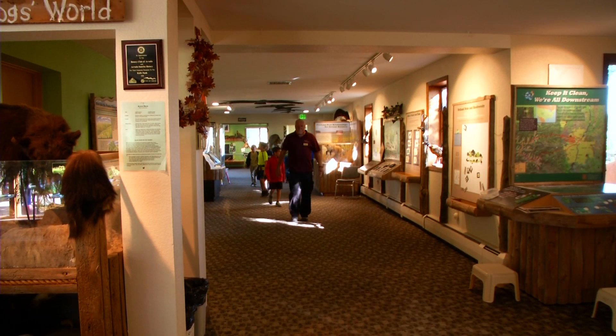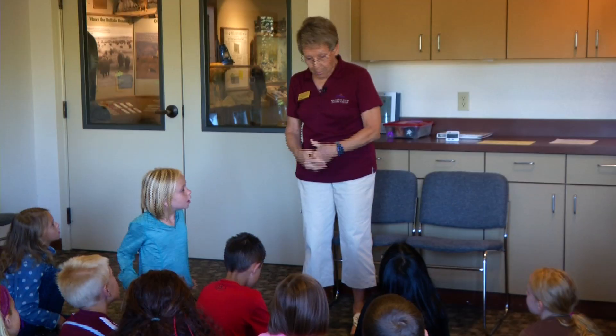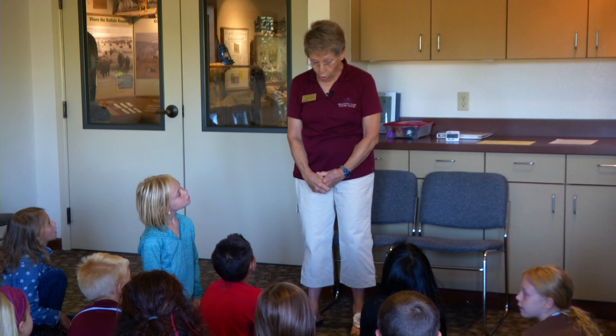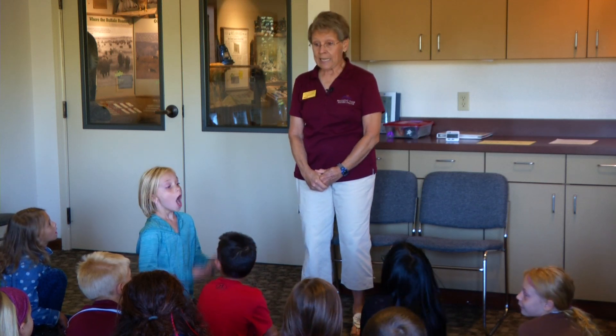The volunteers here are, of course, the lifeblood of a nature center. "My name is Carolyn, and I'm going to be turning you all into insect detectives." We couldn't operate without volunteers, so we love our volunteers.